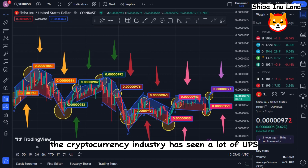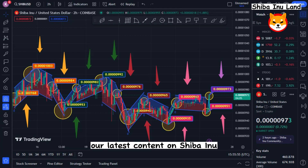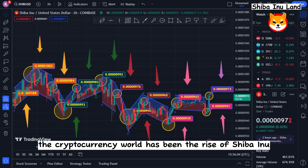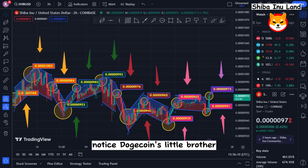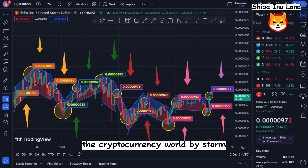The cryptocurrency industry has seen a lot of ups and downs in recent years, along with some exciting new discoveries. One of the most fascinating stories has been the rise of Shiba Inu, a token that has quickly become one of the most talked-about assets in the market. Known as Dogecoin's little brother, Shiba Inu is a meme-inspired token that has taken the cryptocurrency world by storm. Despite its humorous origins, Shiba Inu is based on a well-known internet meme and is meant to be a lighter alternative to more serious cryptocurrencies like Bitcoin. In the cryptocurrency space, Shiba Inu has quickly gained popularity.